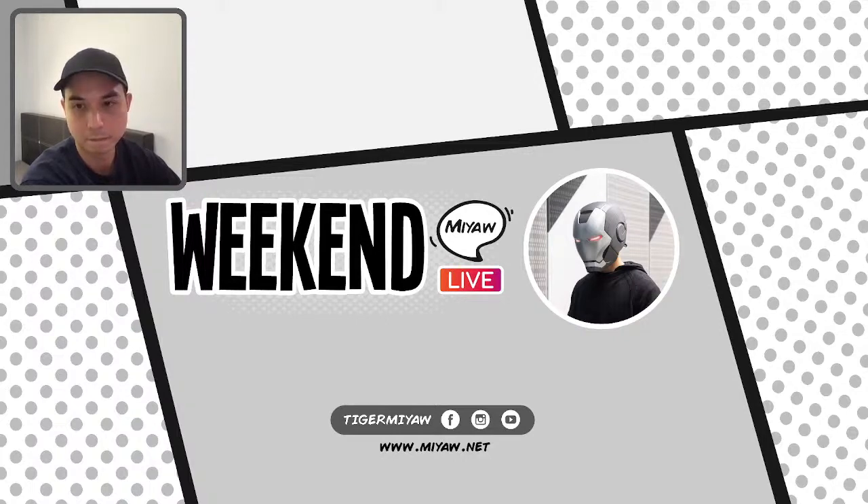So that's all for today. I hope you enjoyed this video and don't forget to follow me on my other social media accounts — Facebook, Instagram, and TikTok.